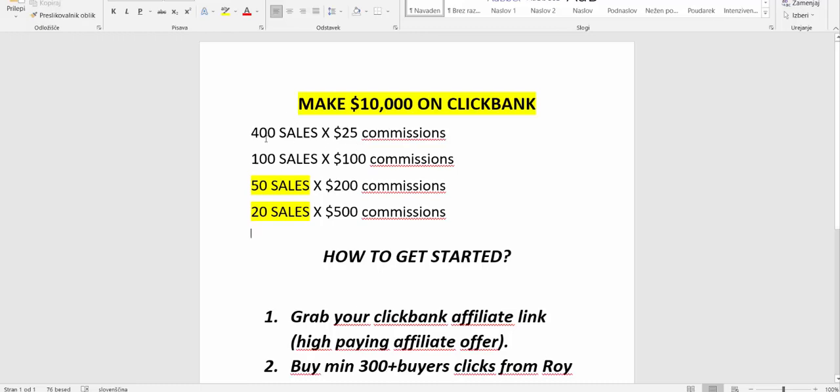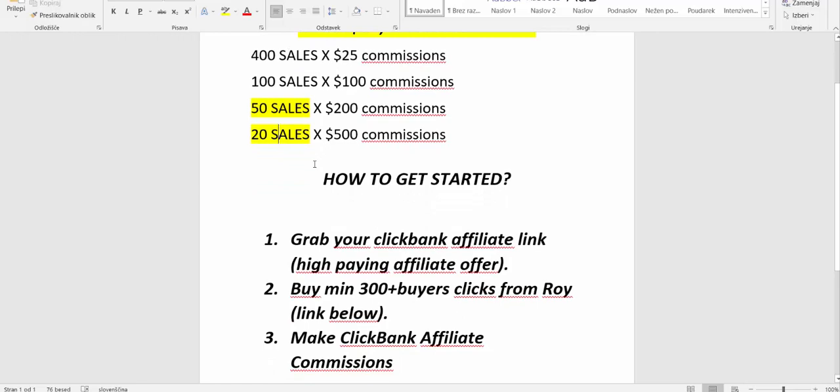If you're promoting a product that pays you $25 in commissions, you will need 400 sales to make $10,000. If you earn $100 per sale, you need 100 sales. But if you earn $500 in affiliate commissions, you need only 20 sales. Which one do you think is easier? I think everybody would agree — 20 sales is definitely easier to get than 400 sales.